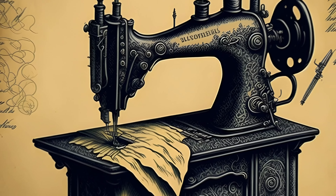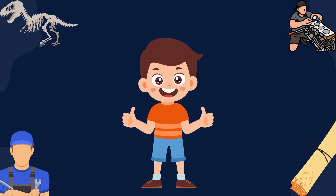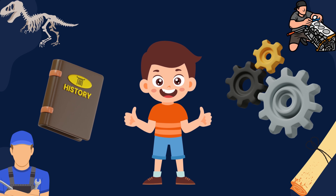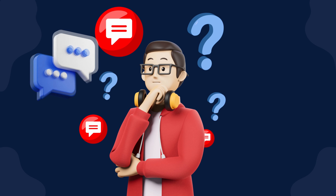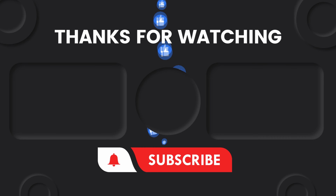And that's a wrap on our journey through the captivating world of sewing machines. We hope you enjoyed learning about the history, mechanics, and endless possibilities of these incredible devices. If you found this video informative and inspiring, don't forget to give it a thumbs up and subscribe to our channel. If you have any questions, comments, or suggestions for future videos, we'd love to hear from you. Leave a comment down below and we'll make sure to respond. Take care and see you in our next video.